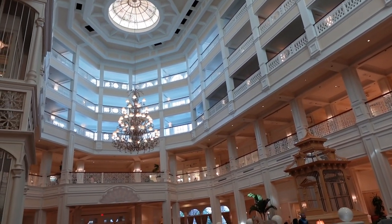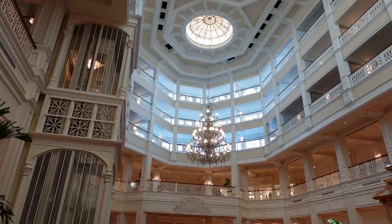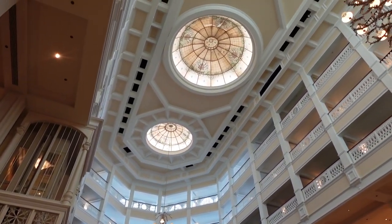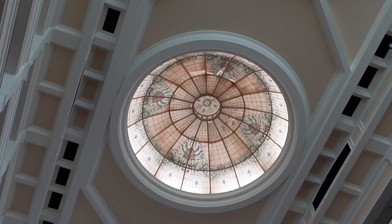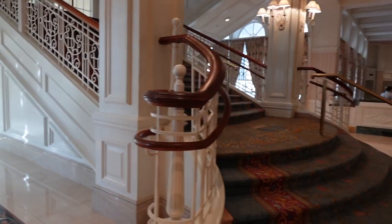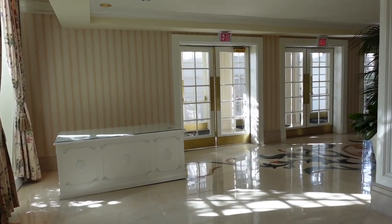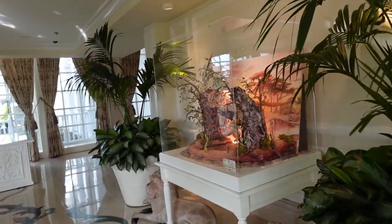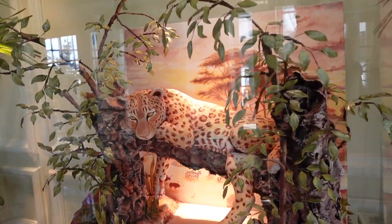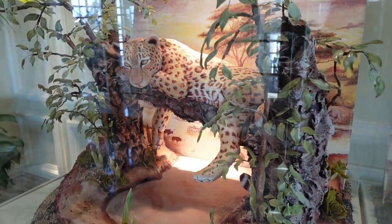I could sit here all day and look at the wonderful detail. I feel like that's a level of detail that we're losing here at Disney, but there's always time to turn things around. We're going to head up these stairs — but first, I want to wander back here because there's a chocolate sculpture. Look at how gorgeous — the detail is unbelievable. Absolutely beautiful.